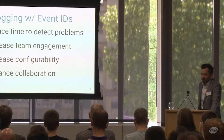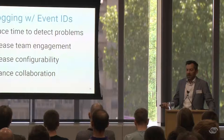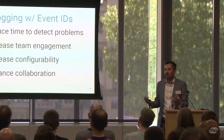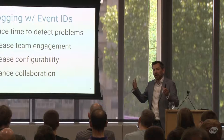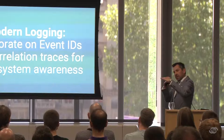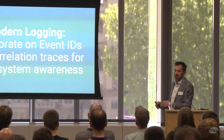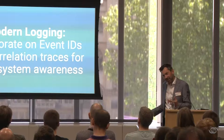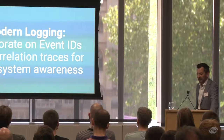Modern logging approaches help reduce time to detect problems and improve team engagement, because we're talking about what the software is doing and what's interesting for different team members. That's a much more interesting conversation than debating what logging level to use. Spend time collaborating on what the set of event IDs should be — between ops people, testers, developers and others. Start plugging in correlation traces. It's the collaboration on this that is the real key, rather than just one team defining it for their own purposes.